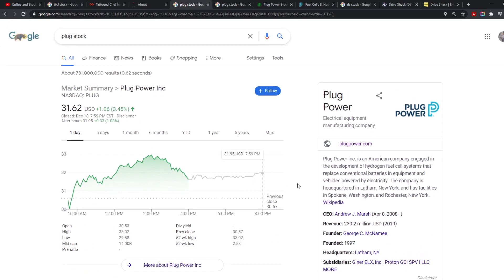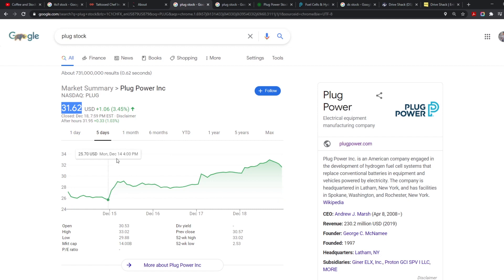Next up is Plug Power Inc., an American company engaged in the development of hydrogen fuel cell systems. We haven't talked much about hydrogen in this channel. They're trying to be a greener energy company — similar to what Nikola is attempting. At $31.62, it definitely caught my attention even though many people don't believe in it.